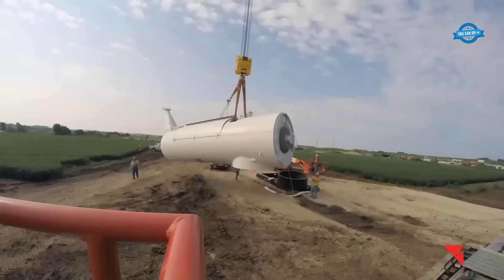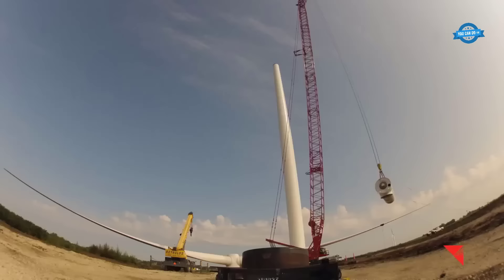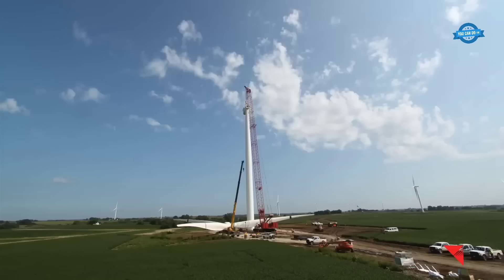The nacelle's installation is a delicate procedure, as it weighs a staggering 181,000 pounds. This process involves meticulous preparation and strategic lifting to ensure that the nacelle is securely and accurately positioned at the top of the tower.